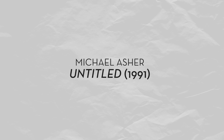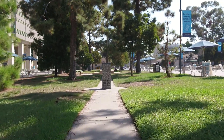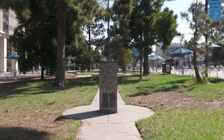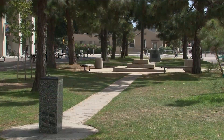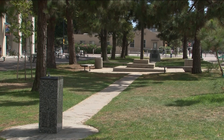Michael Asher, Untitled, 1991. Michael Asher, of all the artists in the Stuart Collection, one could say that his work is the most purely conceptual. His work is completely determined by the site where it finds itself. After several years of consideration, he settled on this place at the center of what used to be Marine Corps Rifle Range Camp Matthews.